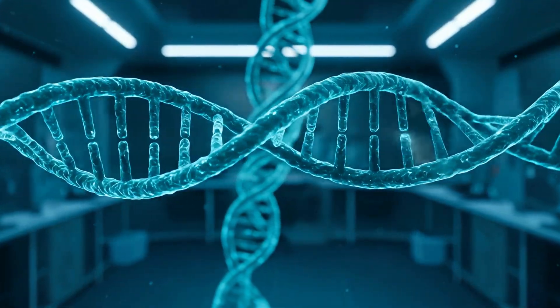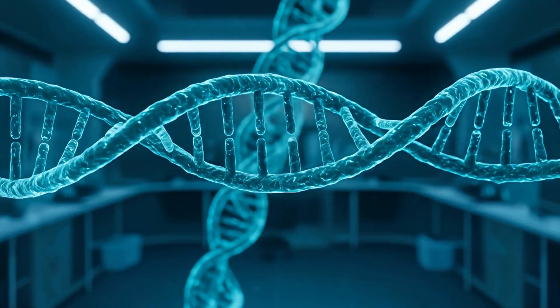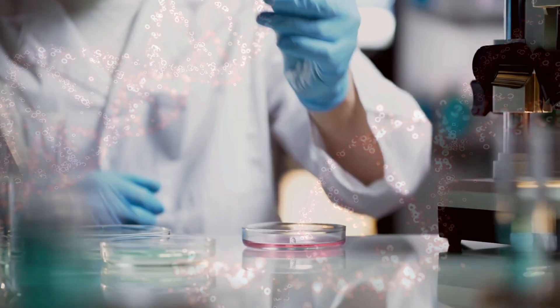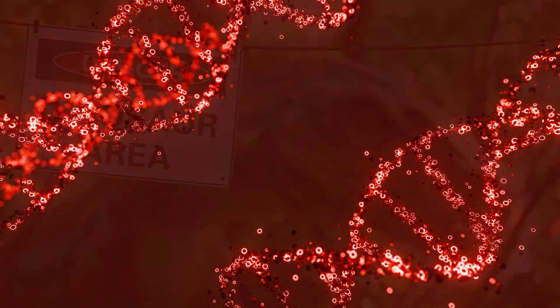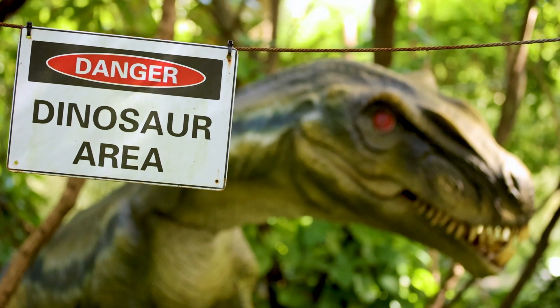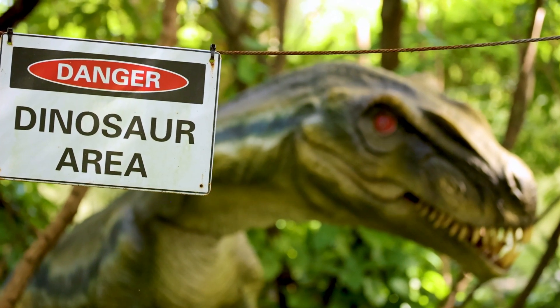In the Jurassic Park movie, the recipe is simple: find a mosquito fossilized in amber, extract the dinosaur blood from its belly, clone the DNA. Boom — instant Velociraptor. It's elegant. It's cinematic. It's also completely wrong.